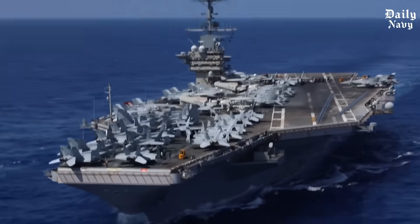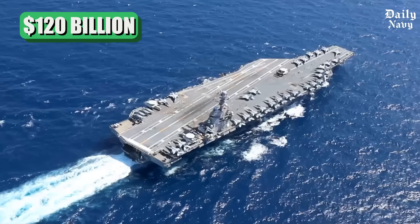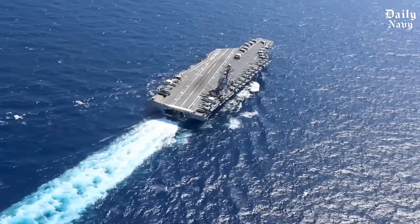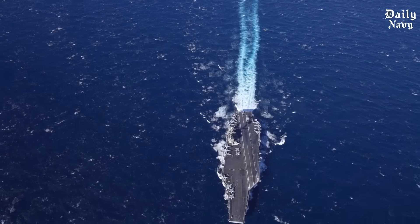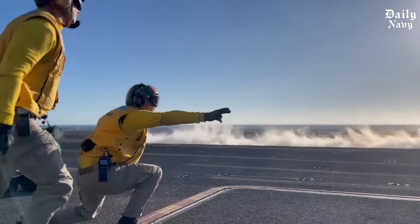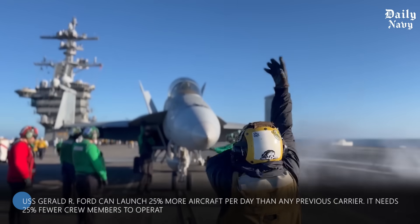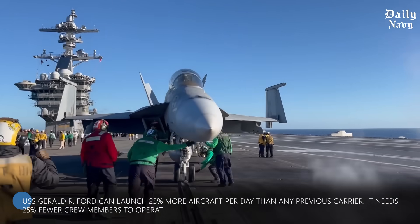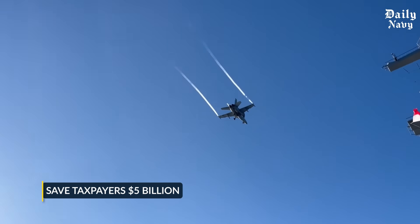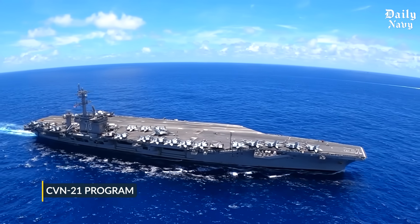The Ford class aircraft carrier program is the largest naval construction project in American history — a 120 billion dollar commitment to build 10 super carriers over the next 30 years. Each one replaces aging Nimitz class carriers that have served for decades. The USS Gerald R. Ford can launch 25 percent more aircraft per day than any previous carrier, needs 25 percent fewer crew members to operate, and will save taxpayers five billion dollars in operating costs over its 50-year lifespan.